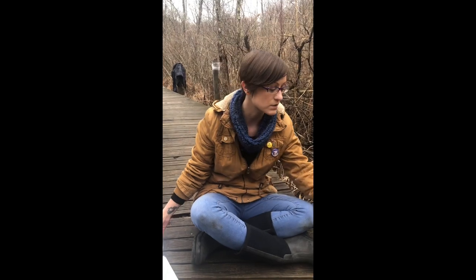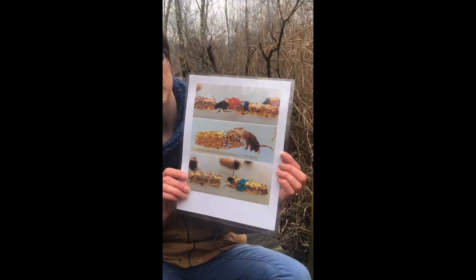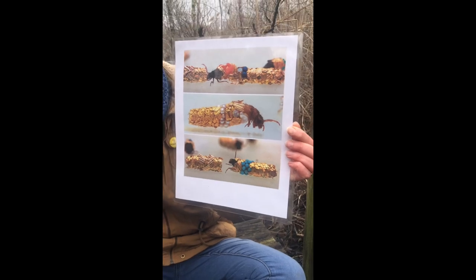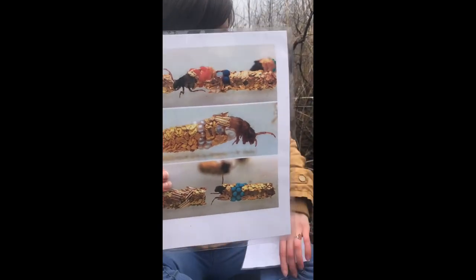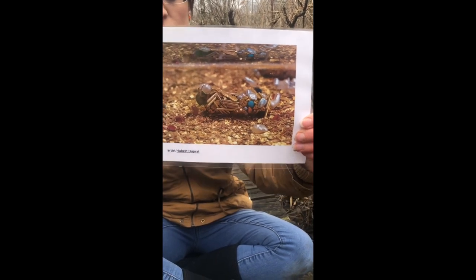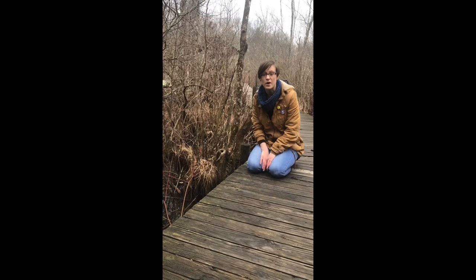Another cool thing we want to share is that there was an artist who takes these caddis flies and puts them — instead of a tank full of vegetation — into a tank full of precious gems and gold. The caddis flies continue to build their house with whatever's available, so they build these beautiful little houses of jewelry. There's a picture of one in the tank that the artist provided.